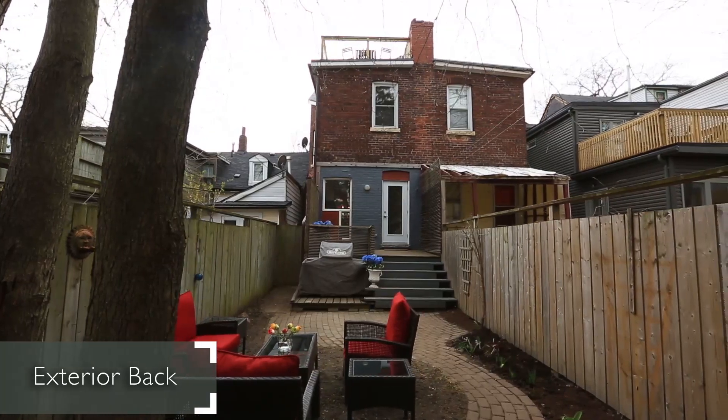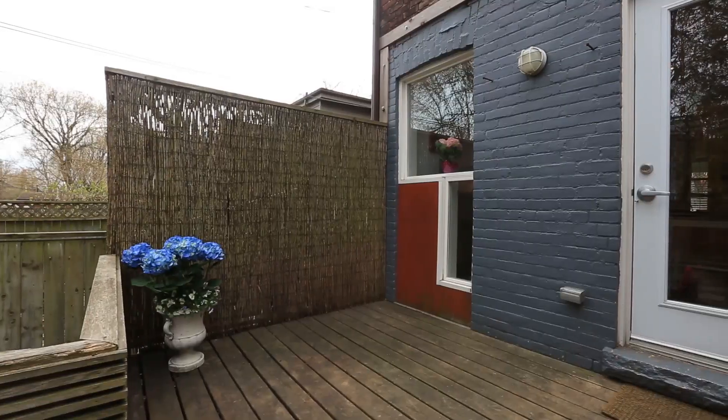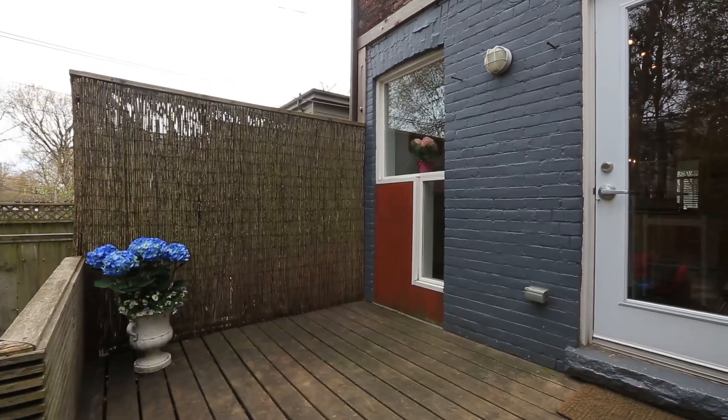With a backyard built for barbecuing, complete with a brand new deck, there's no better place to enjoy your morning coffee or spend a quiet afternoon.